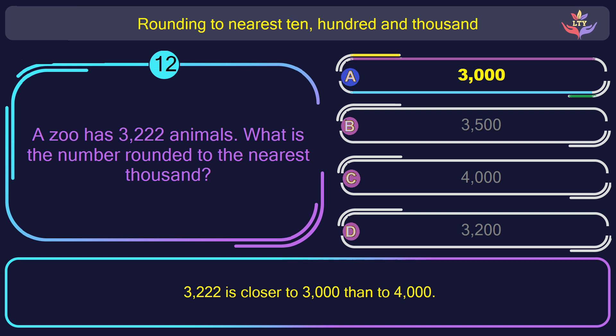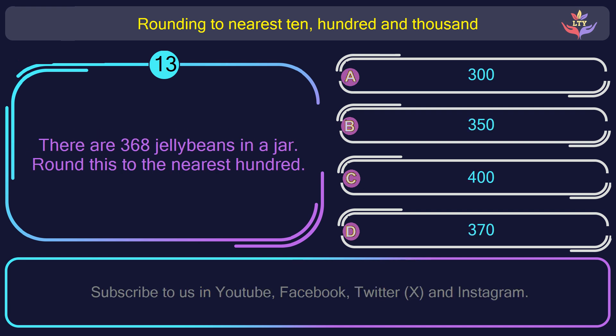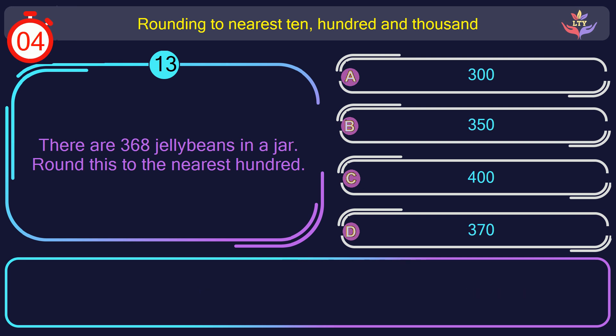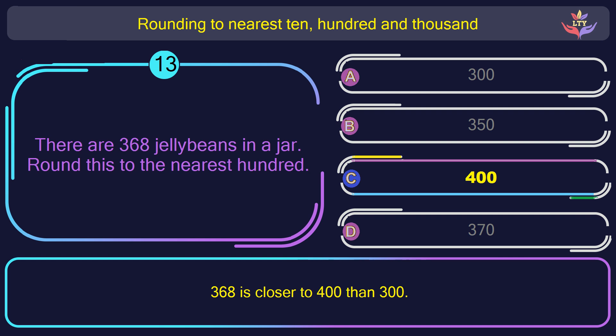Question number 13. There are 368 jelly beans in a jar. Round this to the nearest 100. The correct answer is option C: 400. 300 and 68 is closer to 400 than 300.